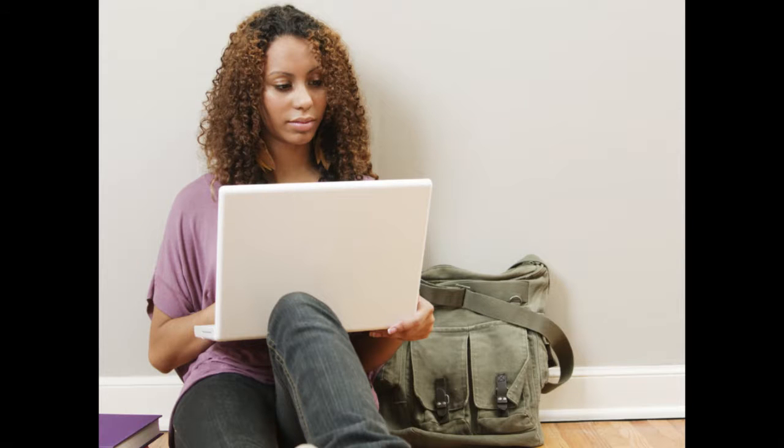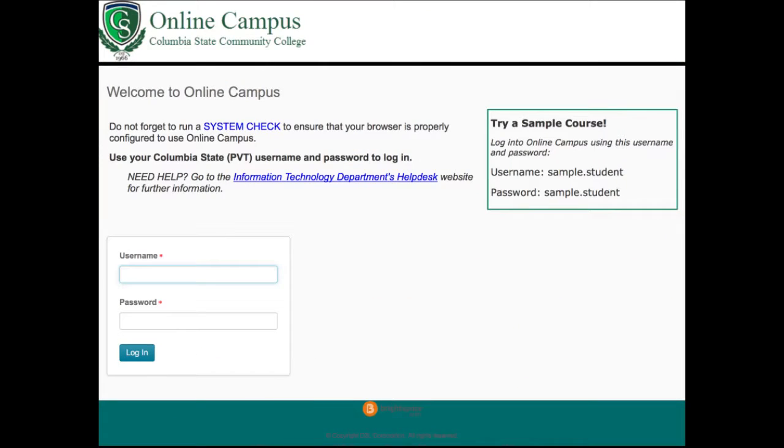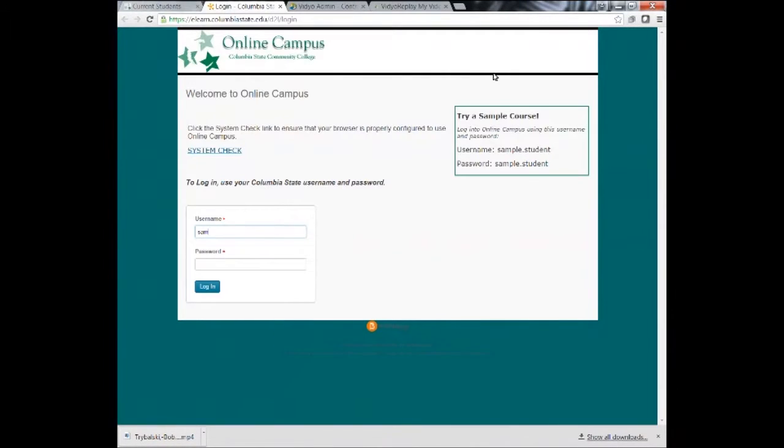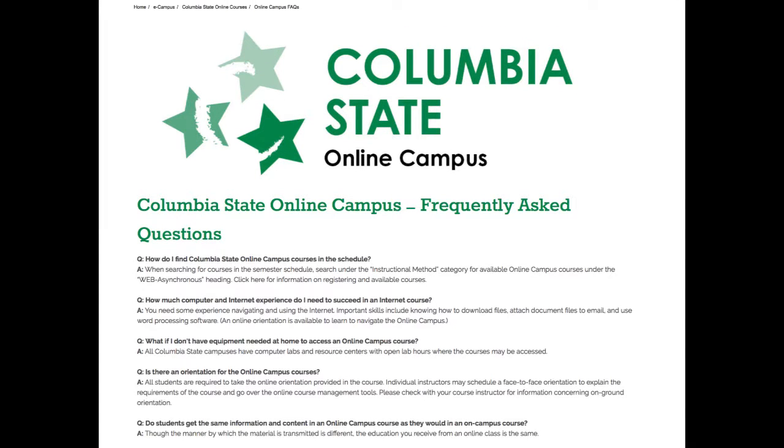If you would like to experiment with an online course before making the commitment of registering for one, you may try our sample course by going to www.columbiastate.edu. Click Logins, select Online Campus, and enter Sample Student for the username and password. You may also check the Online Campus FAQ, Frequently Asked Questions, posted at www.columbiastate.edu/e-campus.